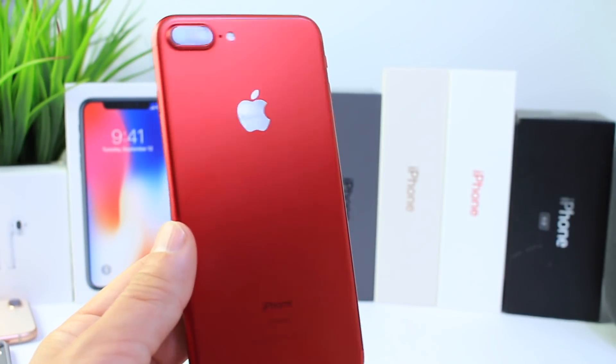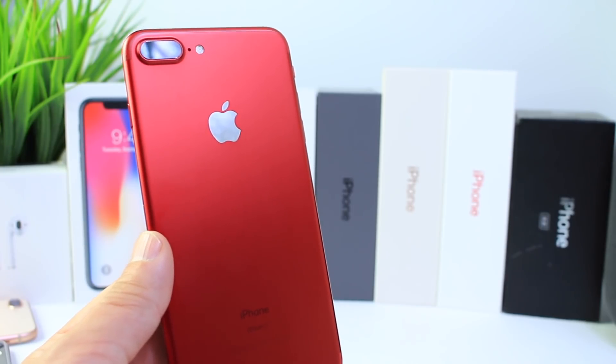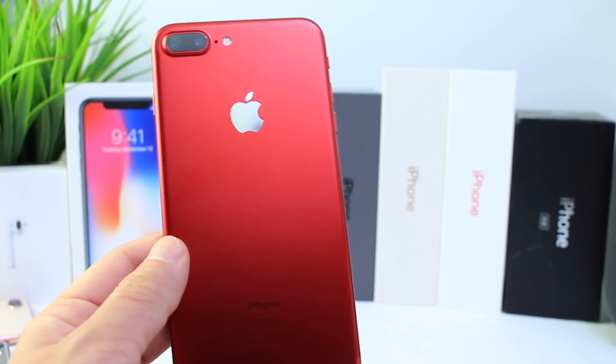In regards to specifications, I also wanted to point out that these are going to be identical to the current existing iPhone 8 and 8 Plus. You're not going to see any processor upgrades or anything like that — you're just going to get the special limited edition Product RED iPhone.